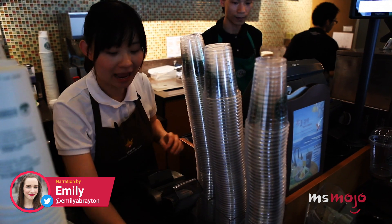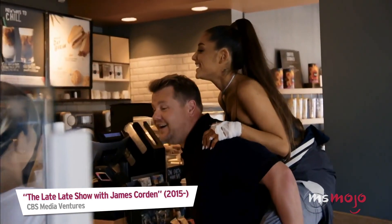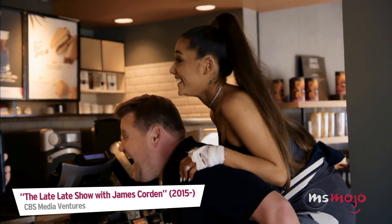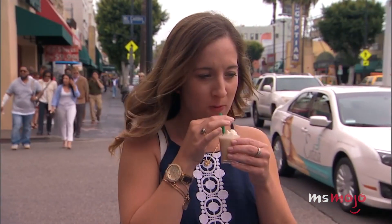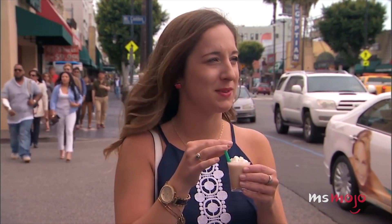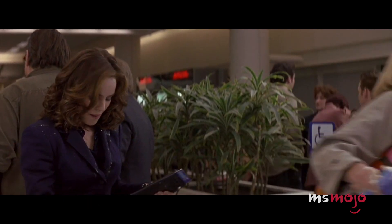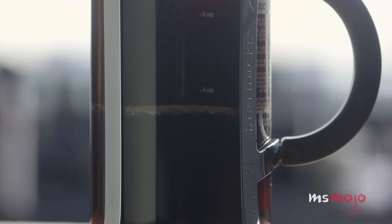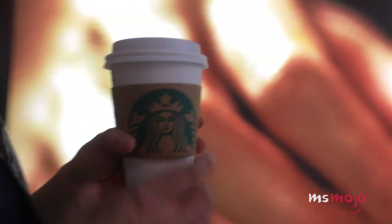Welcome to Ms. Mojo, and today we're counting down our picks for the top 10 Starbucks hacks. For this list, we'll be looking at some easy tips and tricks to help you get the most out of your next Starbucks run. After the video, go ahead and leave a grande comment.